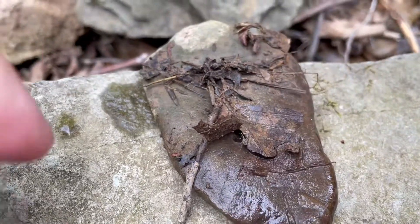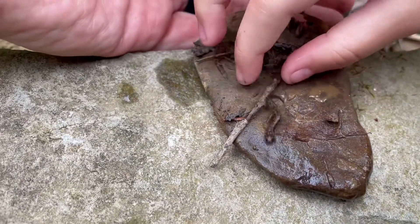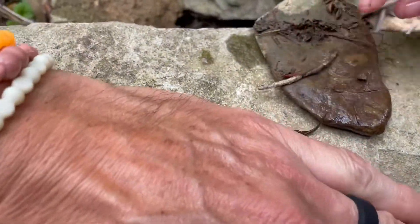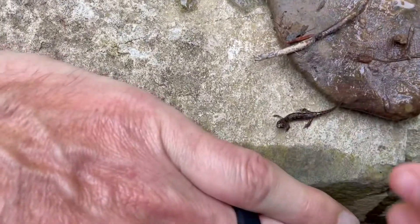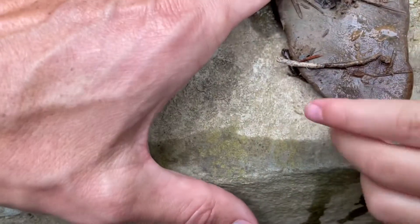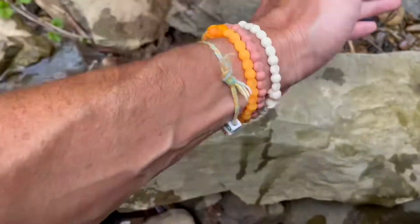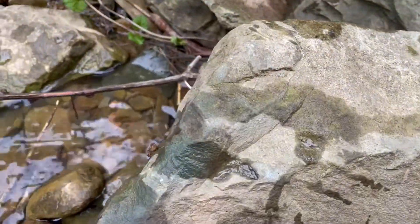We got this little rock flipped up and there's a little tiny baby salamander. You guys see it? It's the cutest little guy. Can you get it, Joy? It's going to be hard. Flip it over. There it is — itty bitty little salamander. Where did it go?